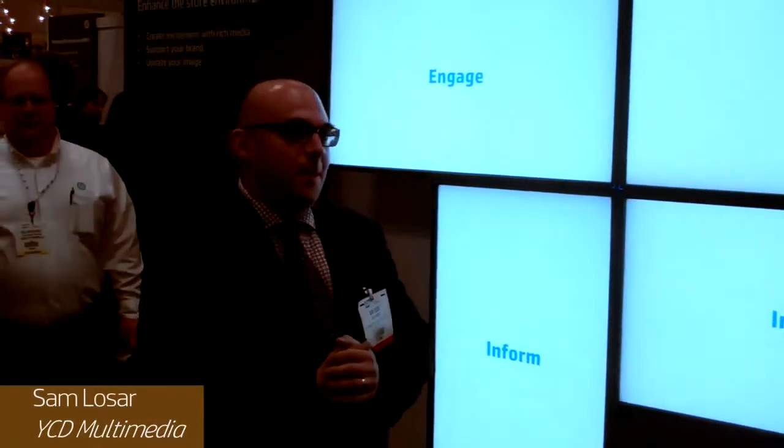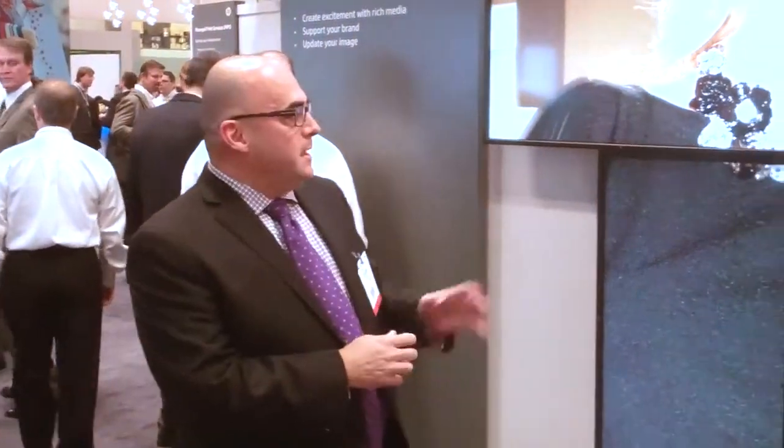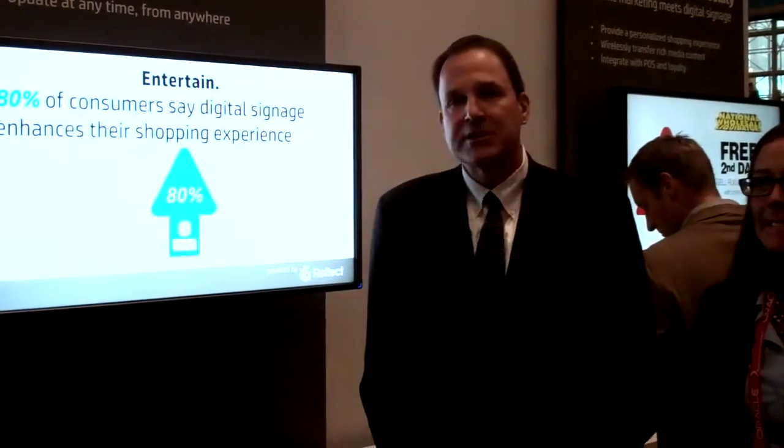Hello and thank you. I'm Sam Losar with YCD. Our solution is a software-based solution that allows our customers to manage and distribute content from one location to many locations. We see more and more customers that want to move away from a single screen or standard video configuration and move into something more eye-catching. In many cases, they're utilizing collages where the screens are separated from each other, with images moving from screen to screen. You can use digital signage to engage customers with rich media with targeted and timely messages. Some of the benefits over printed media are that it's targeted, timely, and updatable by the minute with very specific messages.